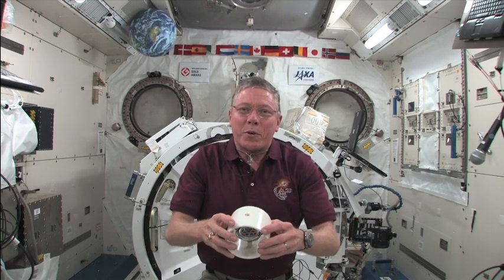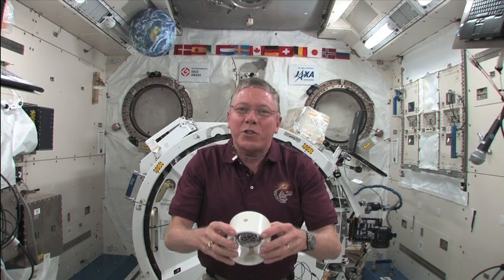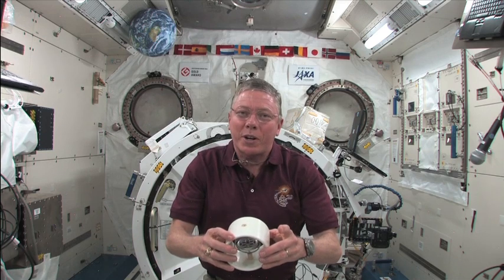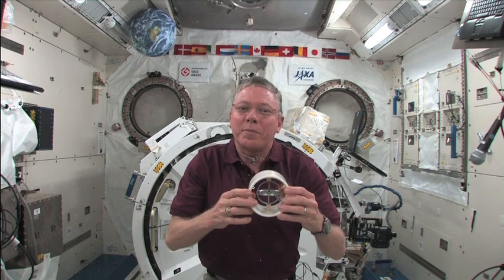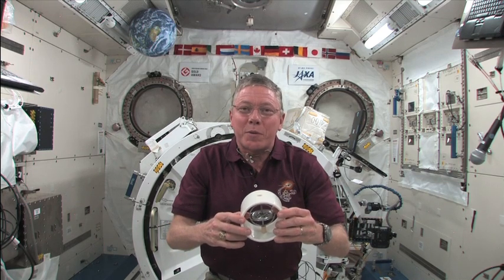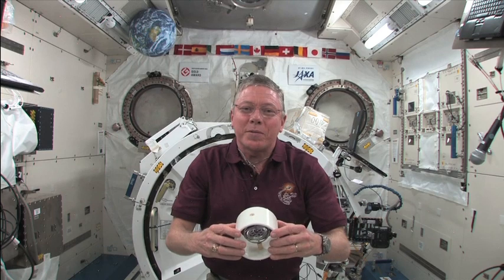So let's sum up our exploration of angular momentum and gyroscopes. The angular momentum of a rotating object remains constant unless it's acted on by an external torque. Gyroscopes, which possess angular momentum, keep the ISS oriented and pointed in a favorable position. Take a look at the world around you and find other ways gyroscopes are used. Thanks for joining us on the International Space Station. Have a great day.